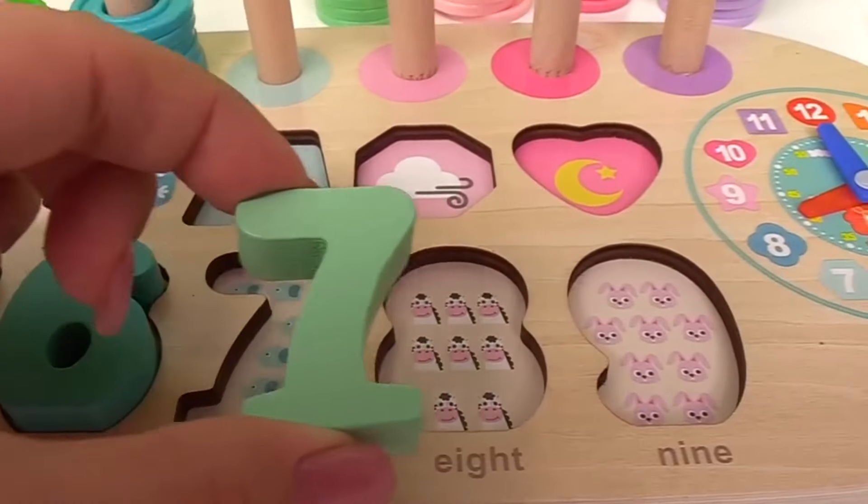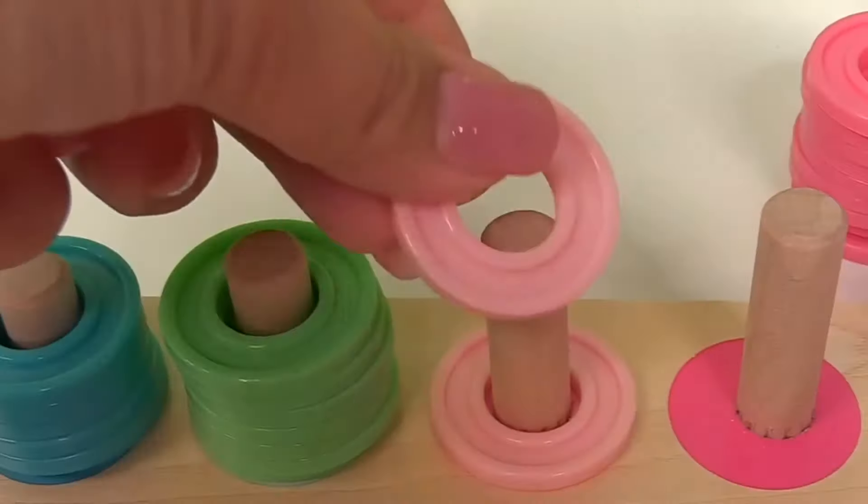We have one, two, three, four, five, six, seven rings.